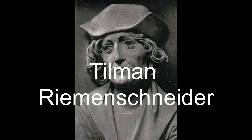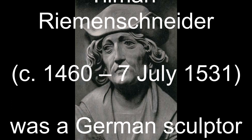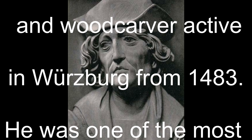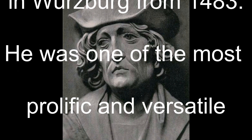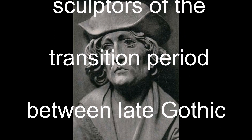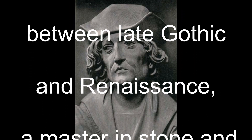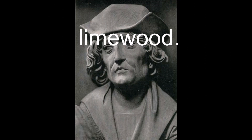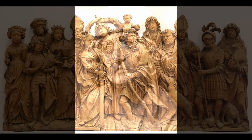This carver is Tillman Riemenschneider, 1460 to 1531. He was in Germany. I've actually seen his work because I lived near Würzburg. He's represented in several of the churches over in Rothenburg and that sort of thing.